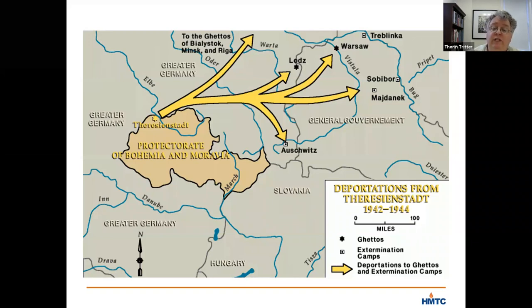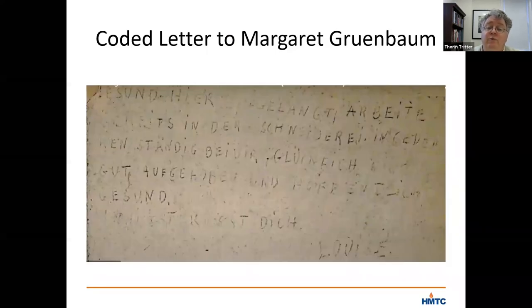She made an arrangement with her sister — with Marietta's mother — that if she could send a letter back, she would include a code to give some information about what she was experiencing. If her letter was written with an upward slant to the words, then that would mean all was well wherever she had been deported to. If, on the other hand, the letters slanted down, then that was a sign that things were not well. Shortly after her deportation, Marietta's mother received a letter from her with a slight downward slant to the words. It was trying to send a signal that deportation from Theresienstadt was not for the better.